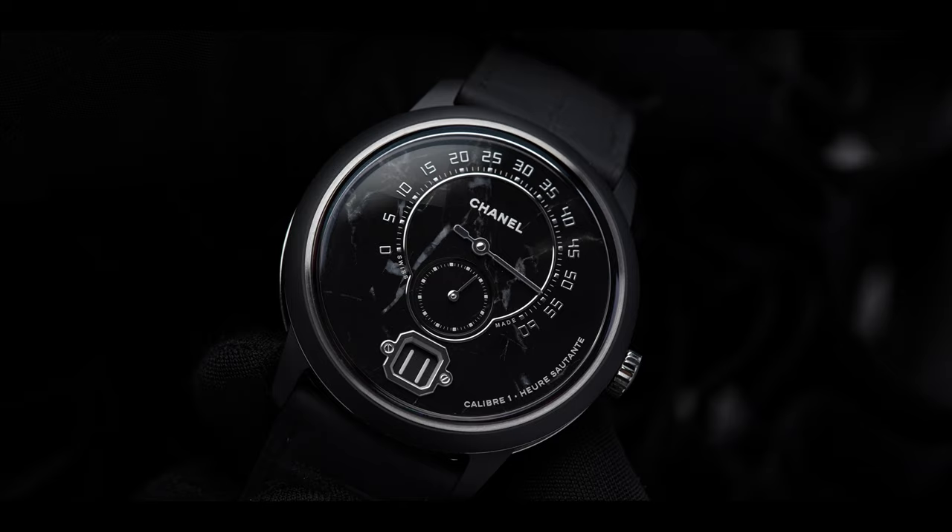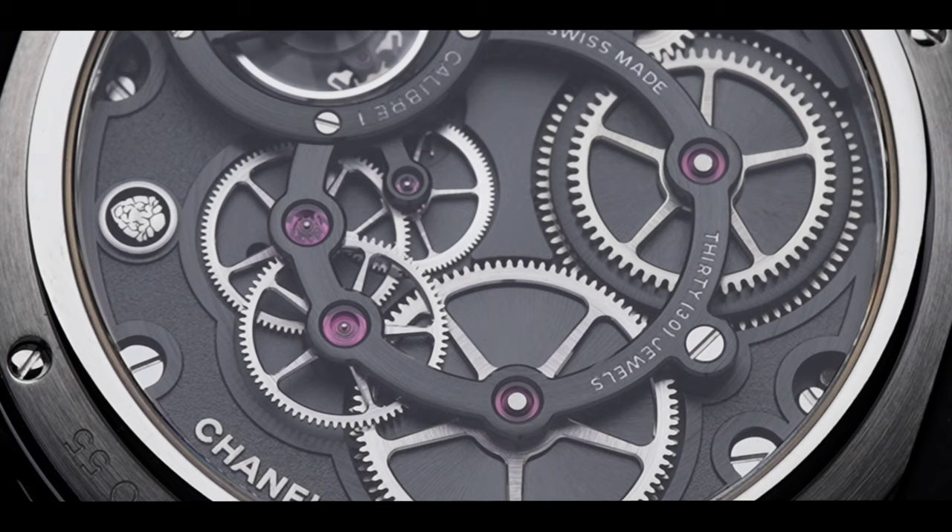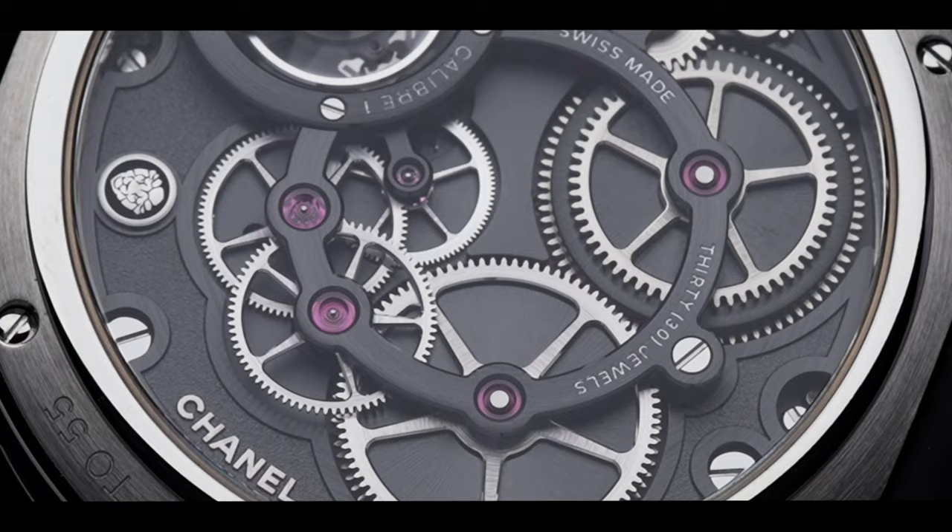It's important to note Chanel invested in high-end independent watchmaking, supporting the likes of F.P. Journe and Romain Gauthier. Those familiar with independent watchmaking will know Romain Gauthier, one of the greats behind the creation of the Logical One.